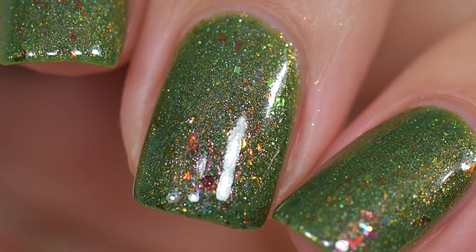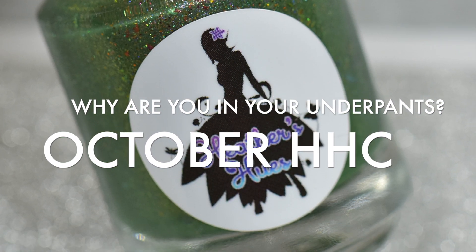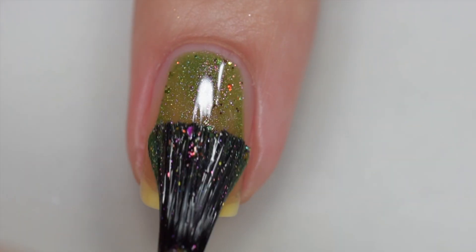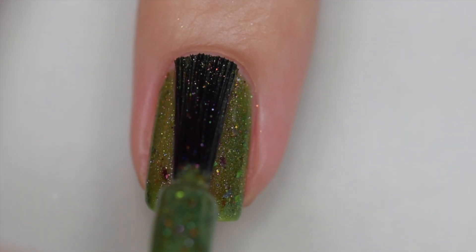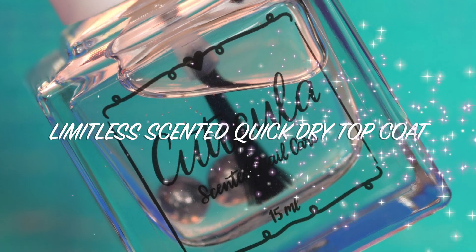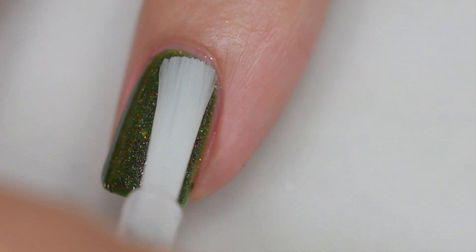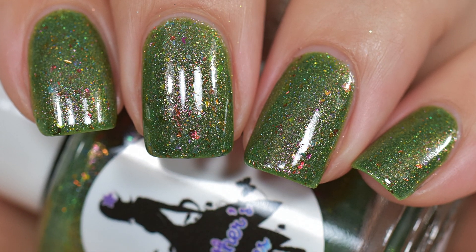Next up is Heather's Hues bringing us Why Are You In Your Underpants, inspired by Bob's Burgers. It's described as a moss green packed with green to gold shimmer, hollow green-blue-fuchsia-gold iridescent flakes, red-copper-gold-mauve-green-gold multi-chrome flakes, and a mix of chameleon glitters in gold-green and red to pink to gold. It sells for $12.50 with a 100 bottle cap. The formula was excellent — it went on smoothly and evenly with no staining and easy removal. This was two coats and a glossy topcoat.